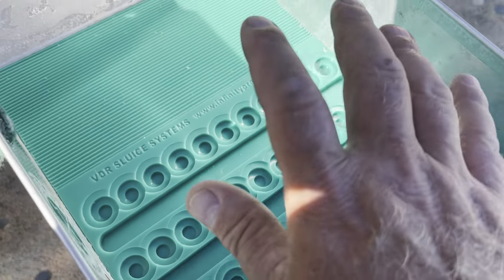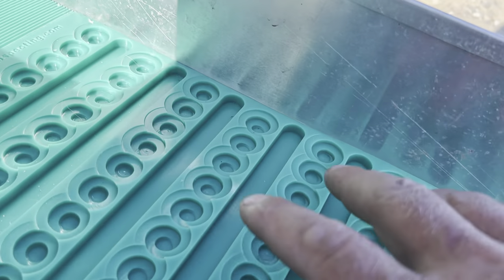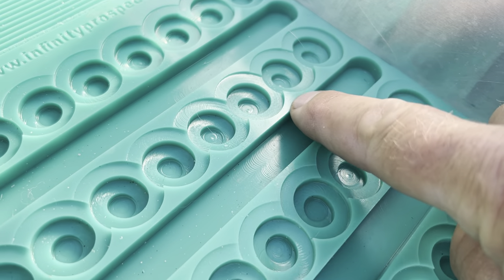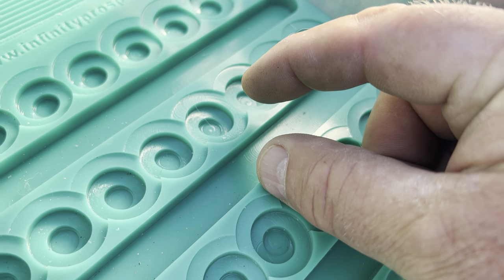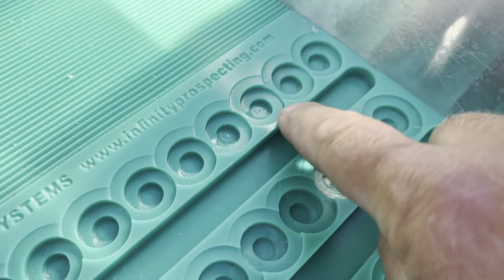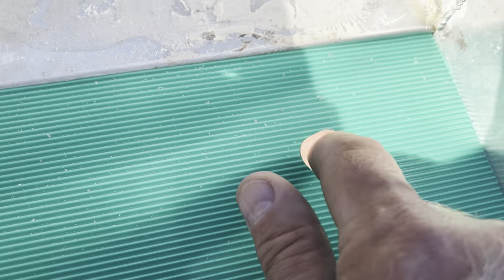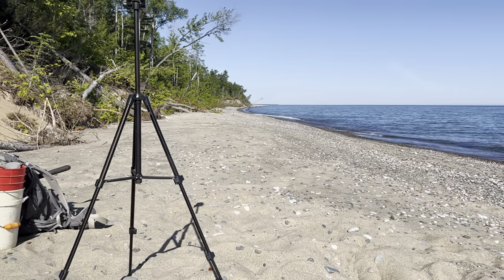Here's my new mat — this is a VDR sluice system from Infinity Prospecting. On the other mats there was a flat area between the bottom edge and the top edge of the drop riffle, about a half to three-quarters of an inch wide. They got rid of that and replaced it with no space. These riffles are a little bit bigger and they added an indicator mat. That's an invaluable tool — when you shovel material on that indicator mat you can tell exactly how much gold you're putting in your sluice each scoop.